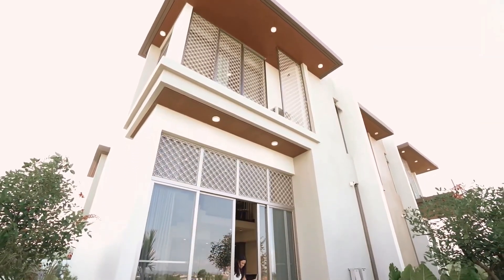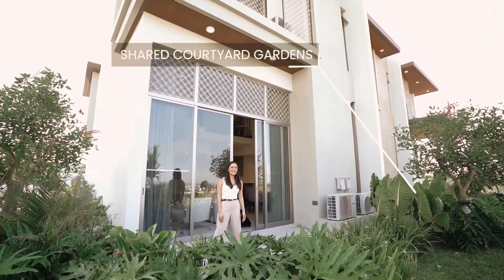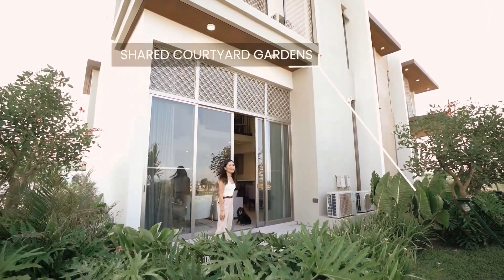And how great is this lanai? This actually leads you to the lush garden courtyard where Mattie can go run around. Let me take you upstairs.